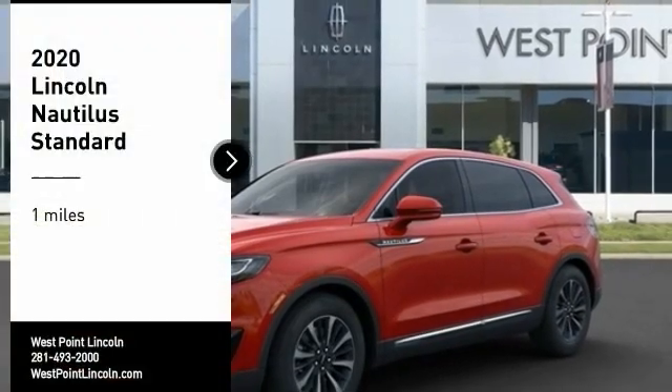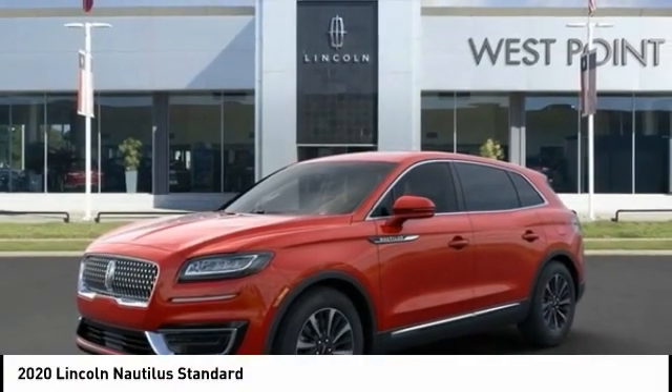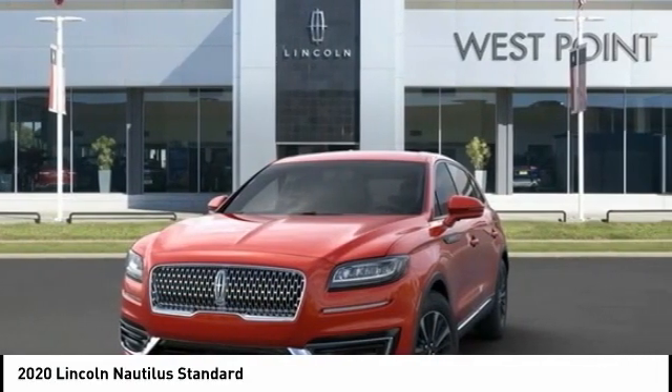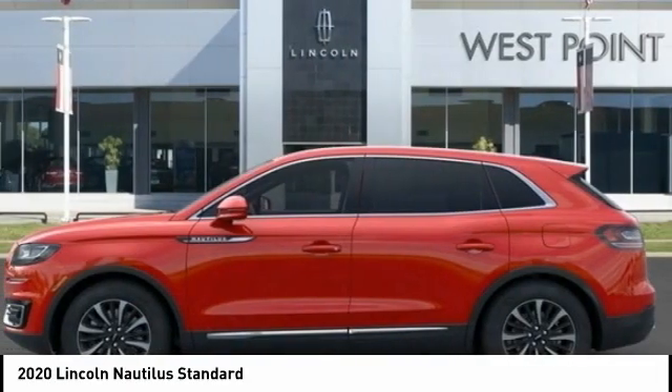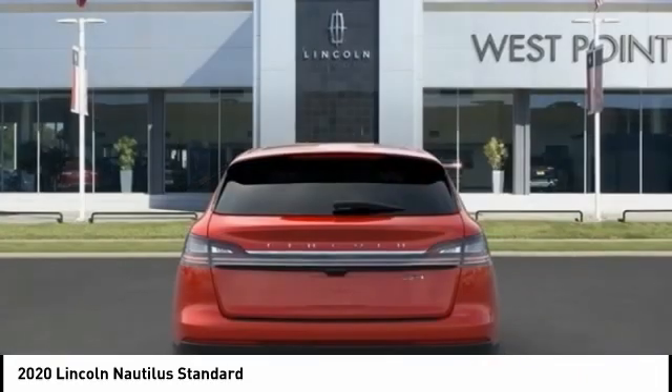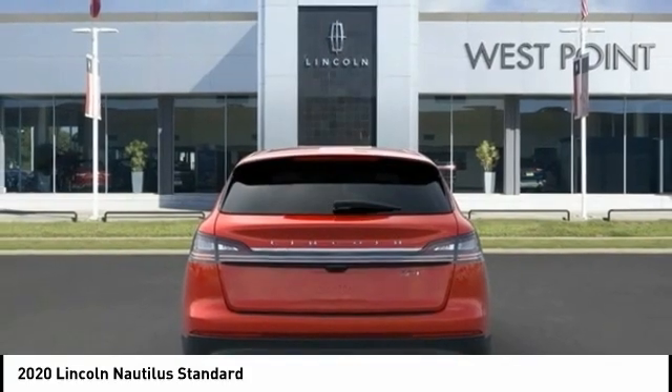Take a ride in the 2020 Lincoln Nautilus. The Lincoln Nautilus crossover provides you with all the functionality you need in a vehicle. Plenty of space, lots of safety and technology options, and a high-end interior feel makes this the perfect vehicle.